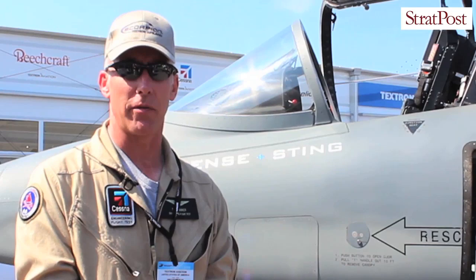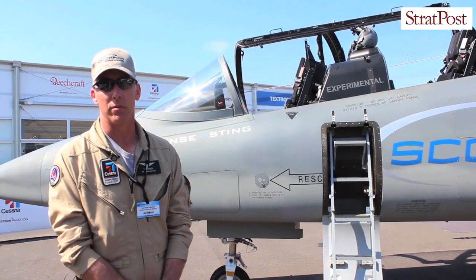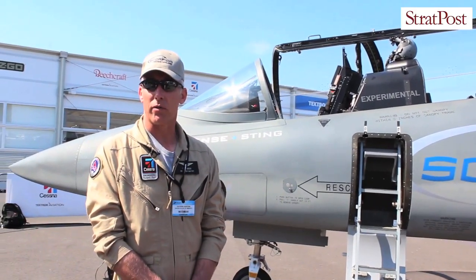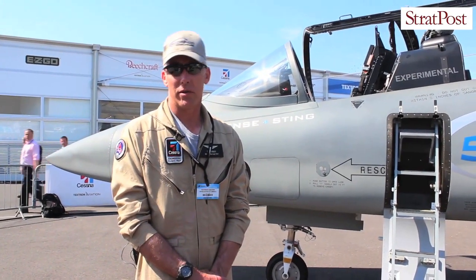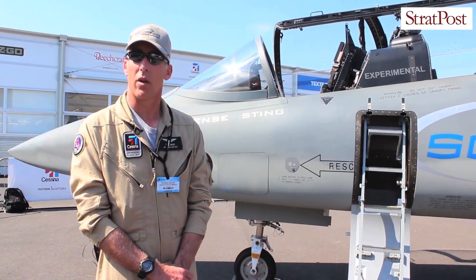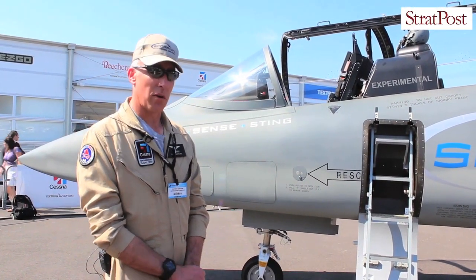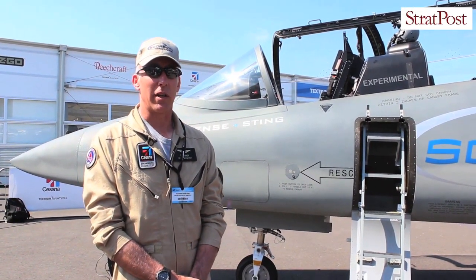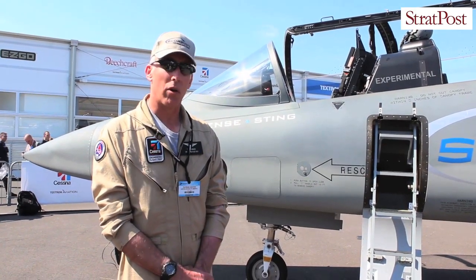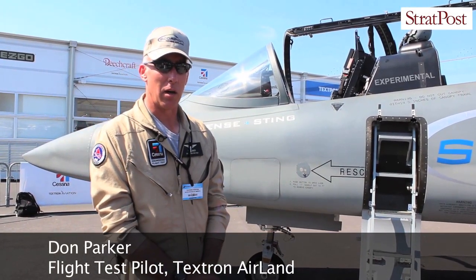The philosophy of the aircraft is, by and large, one of using off-the-shelf components and systems. Things like our environmental control system are largely pulled out of other Citation aircraft and use a vapor cycle system for cooling — similar to an automobile-style air conditioner. The electrical system is essentially out of one of our CJs. We've got a two-battery system with completely independent start capability. No ground power support is required, similar to what you would find in one of our business jets.